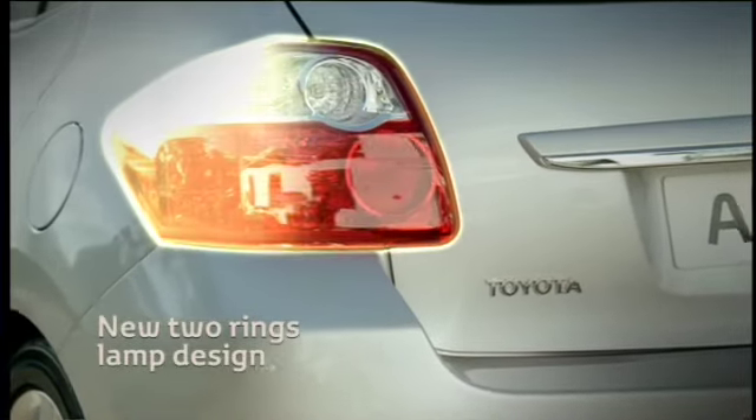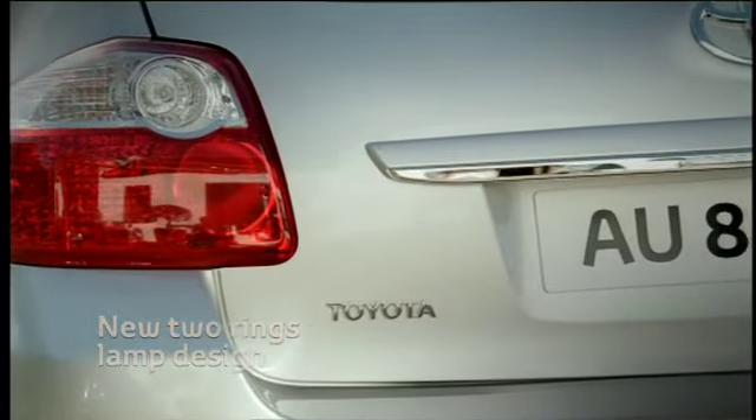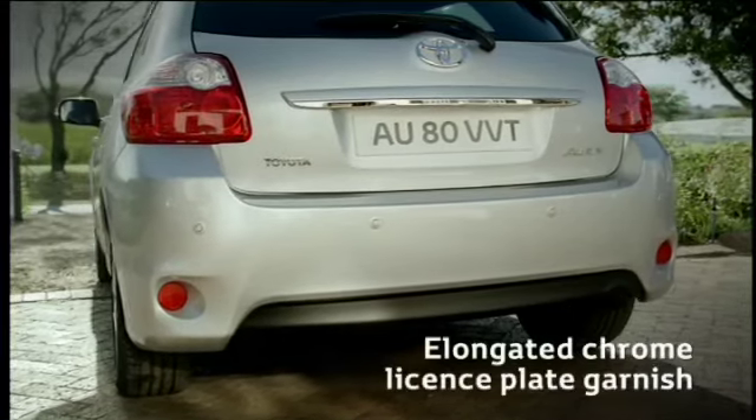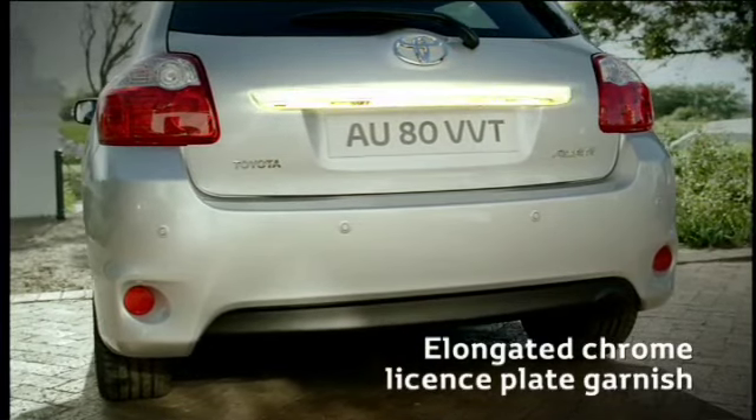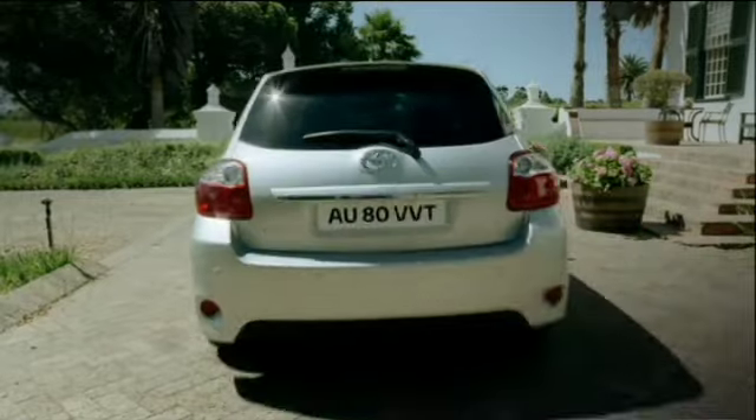New taillight clusters combine strong, horizontal layering with a sporting, dynamic, two-ring lamp design. And the elongated chrome license plate garnish adds further horizontal emphasis while harmonizing the overall design.